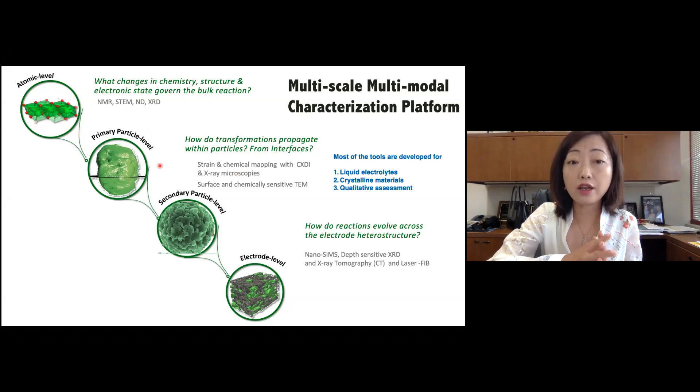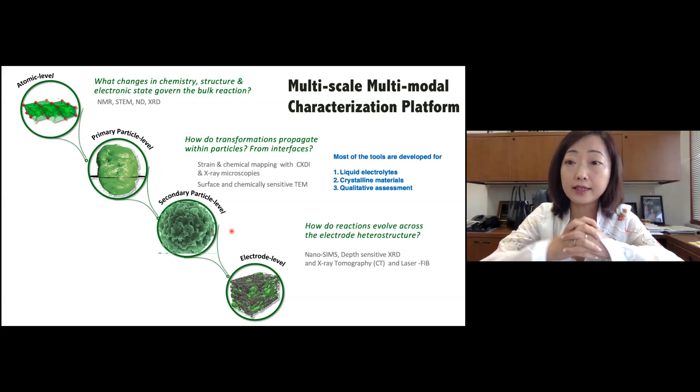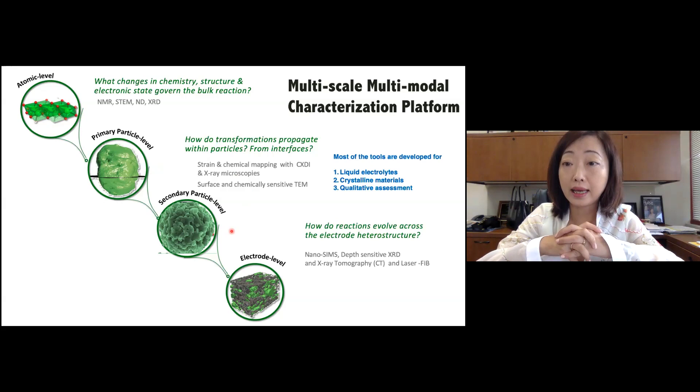Lately, I've been focusing a lot on single crystal particles, what are the defect generations, and what are the interface changes on the surface of the particles. Very recently, a lot of people are going to see characterization techniques focusing on larger scale — for instance, the secondary particles of the cathode or solid state electrolytes. And for lithium metal, a lot of the time we're looking at the electrode level of the changes.